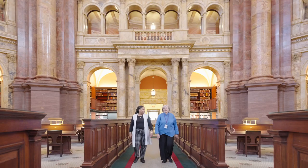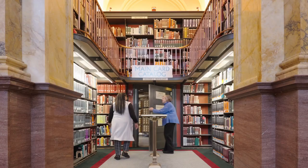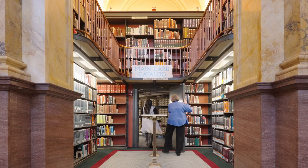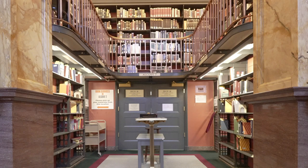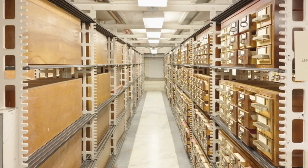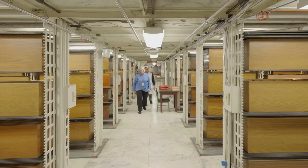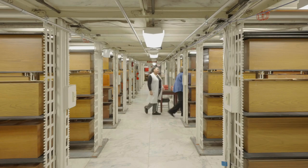But unlike most libraries, we made sure to keep our card catalog. The card catalog is located through these doors in our main reading room. It includes more than 22 million cards in 22,000 drawers and represents the library's collections through 1980.